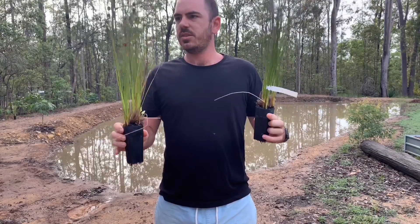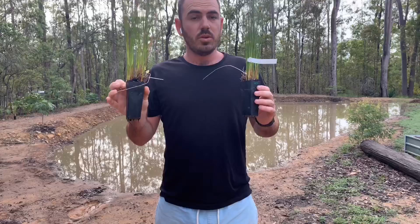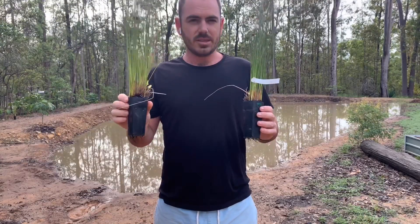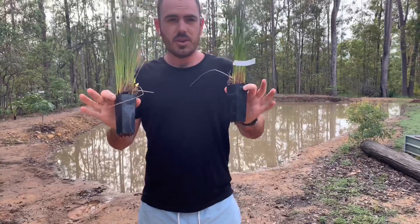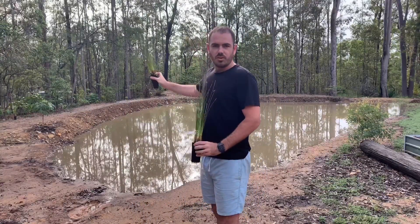This next one is the Juncus eucitatus, or the Australian common rush. These are fantastic for stabilisation of banks, and for native birds and frogs. These ones will go in along the water's edge, along the internal of the bank wall.